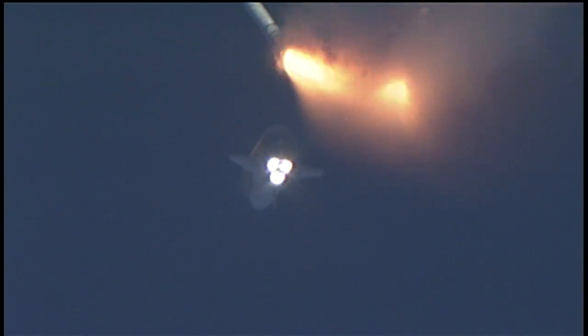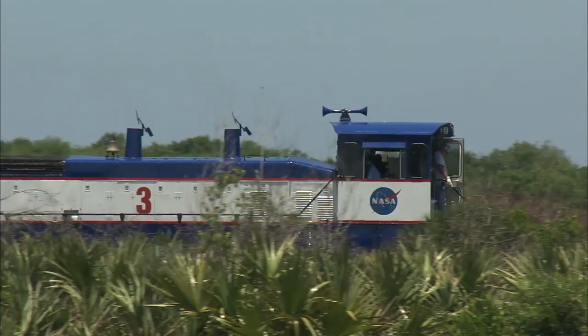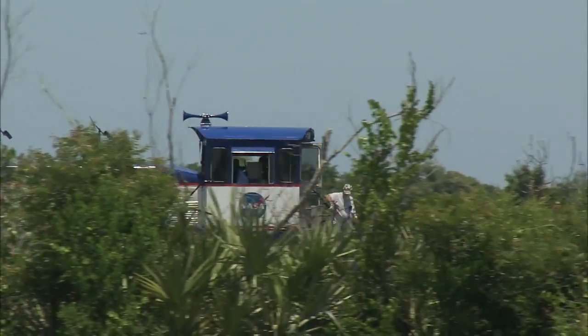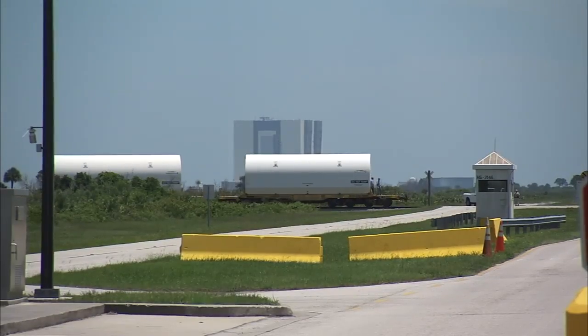Every space shuttle launches with two boosters, which give the vehicle the extra thrust it needs during the first two minutes of the climb to orbit. The large, heavy motor segments have to take a week-long cross-country train ride from the ATK manufacturing plant in Utah to NASA's Kennedy Space Center in Florida.